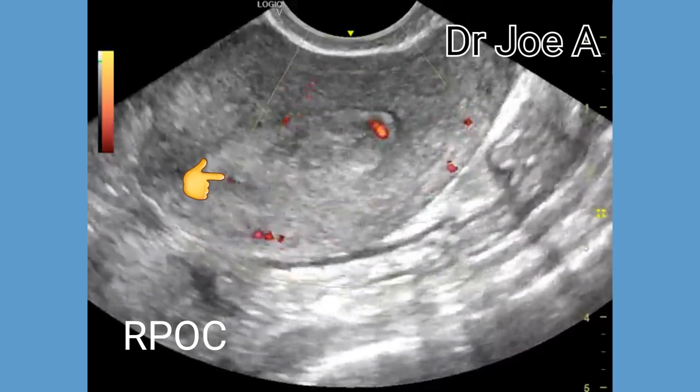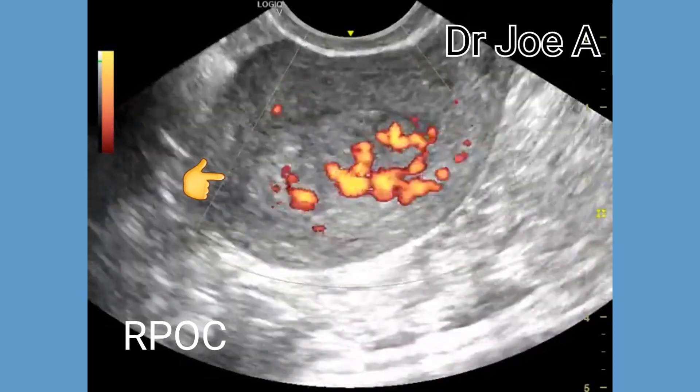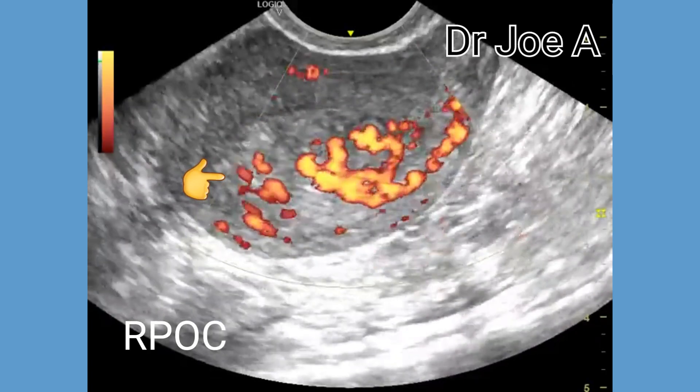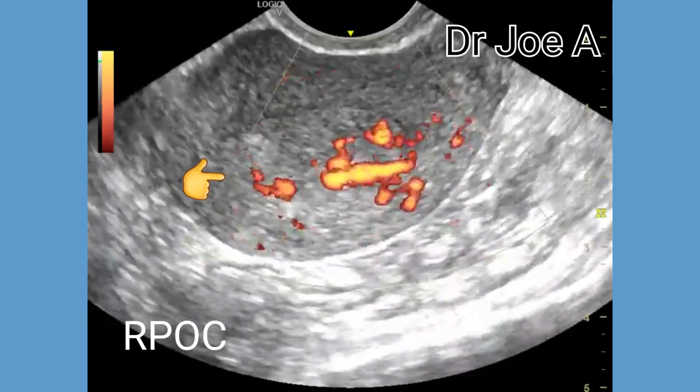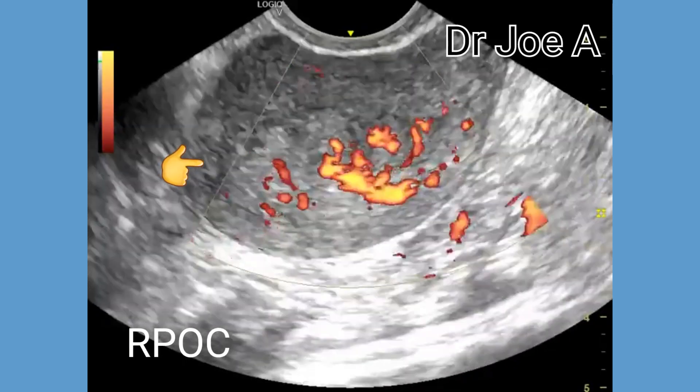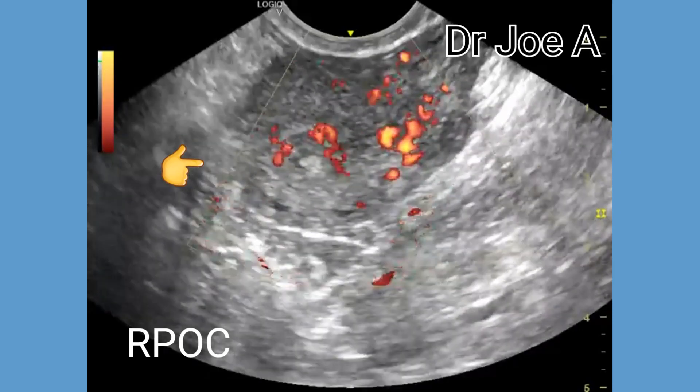However, that was not the case in this patient. In some cases, there may be posterior acoustic enhancement, seen as increased brightness posterior to the lesion. Color Doppler ultrasound can show increased vascularity within the endometrial cavity.